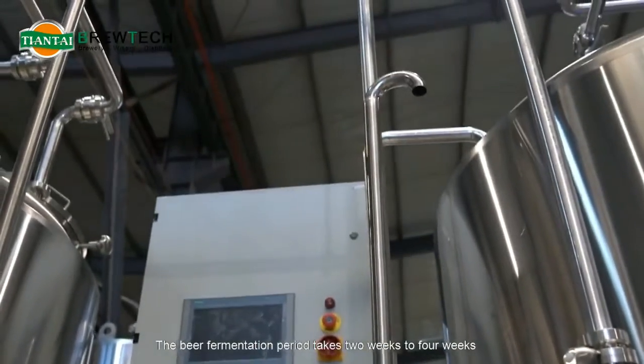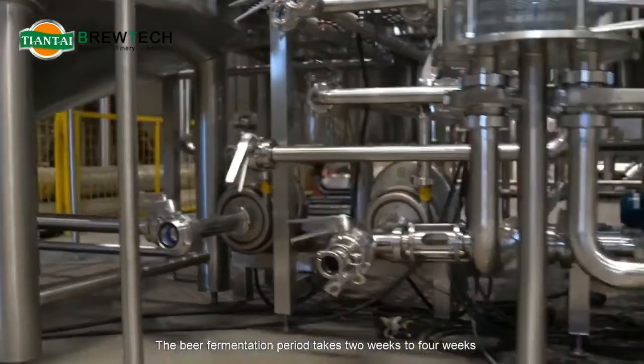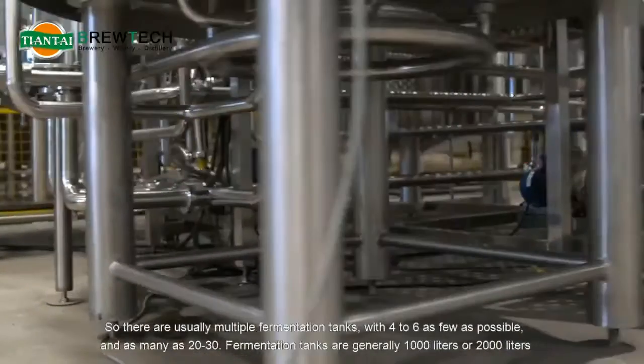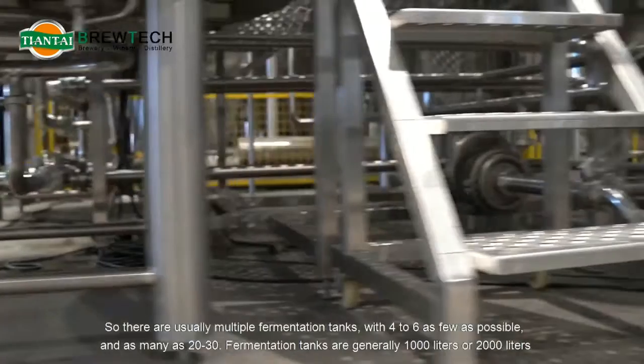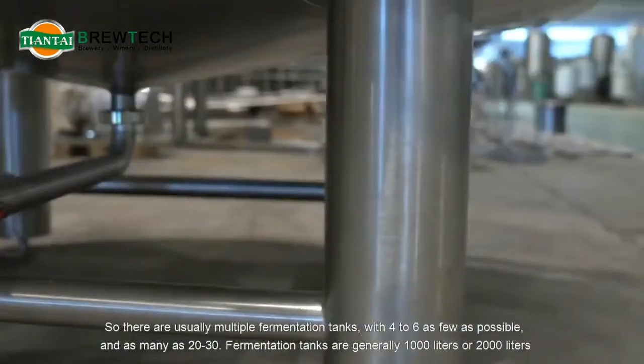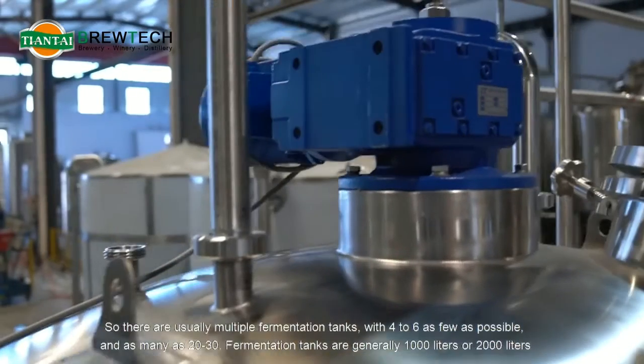The beer fermentation period takes two to four weeks, so there are usually multiple fermentation tanks — as few as four to six, and as many as 20 to 30. Fermentation tanks are generally 1,000 liters or 2,000 liters.